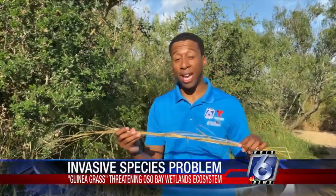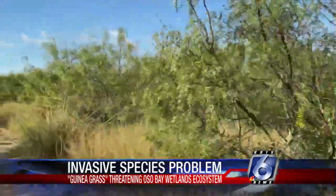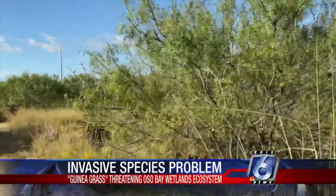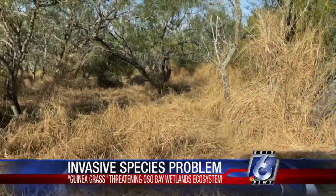This African grass is called guinea grass and it's causing a major problem here in the ecosystem at Oso Bay Wetlands. Guinea grass was brought here from Africa, and when given some support, can grow much taller than a person — six, seven, eight feet into our canopy. So it is our constant battle out here trying to do habitat management.